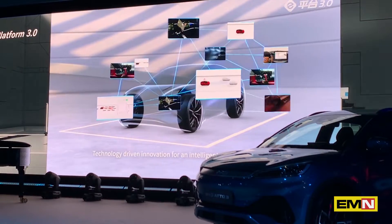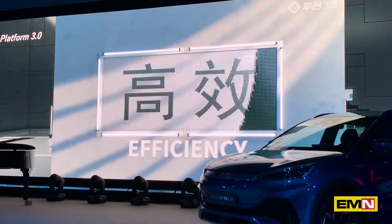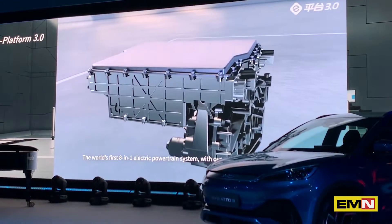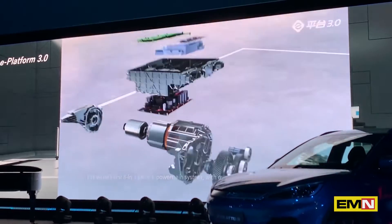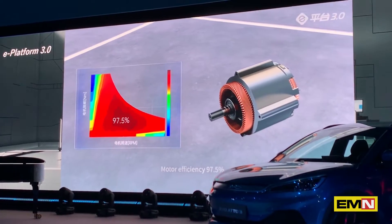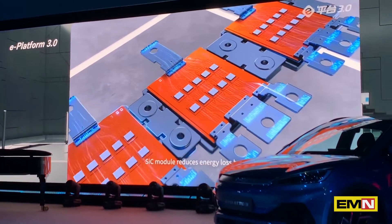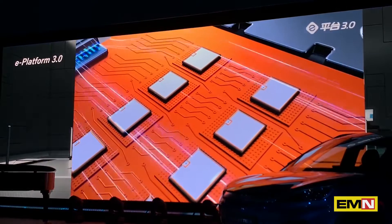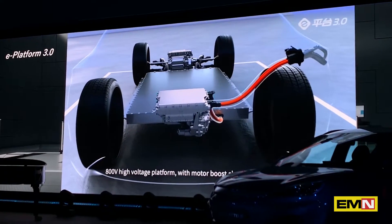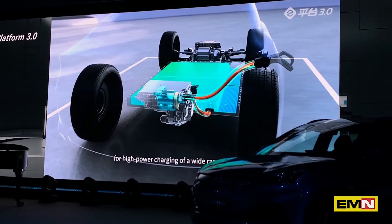Technology-driven innovation for an intelligent driving experience. The world's first 8-in-1 electric powertrain system with overall efficiency surpassing 89%. Motor efficiency 97.5%. SiC module reduces energy loss by 70%. 800-volt high voltage platform with motor boost charging technology for high power charging across a wide range of SOC.